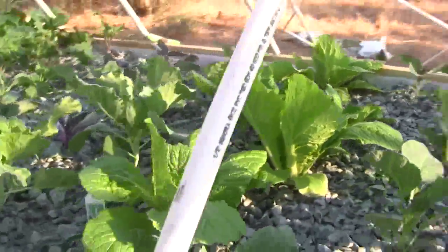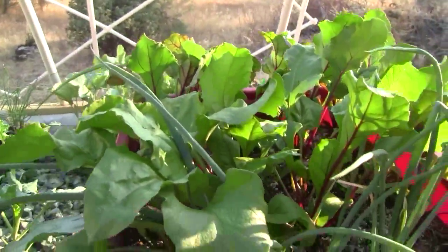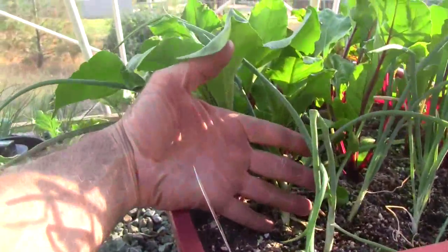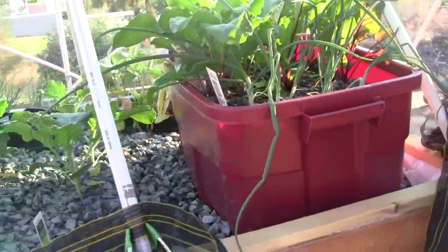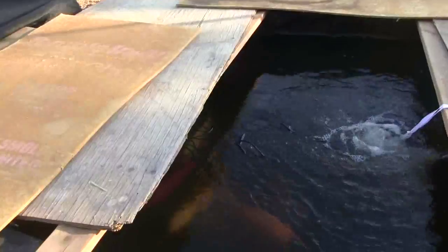There's the Napa cabbage and the broccoli and the beets. Here are the beets — you can see they're taller than my hand. The reason everything's doing well is because of these guys in here.